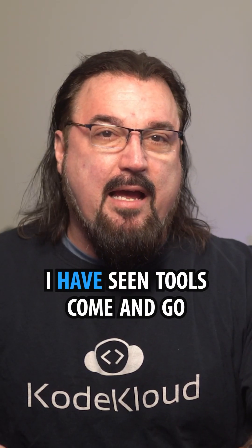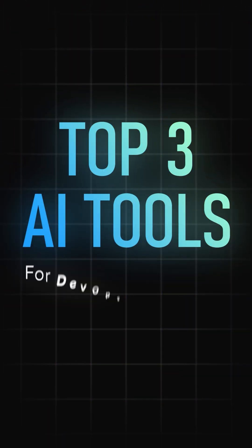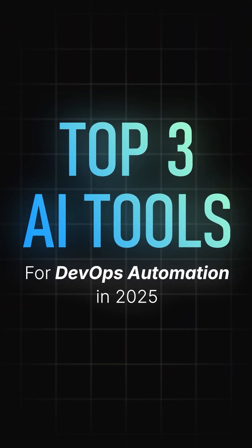After over a decade in DevOps, I've seen tools come and go, but in 2025, here are three AI tools that I'd recommend to any DevOps team.